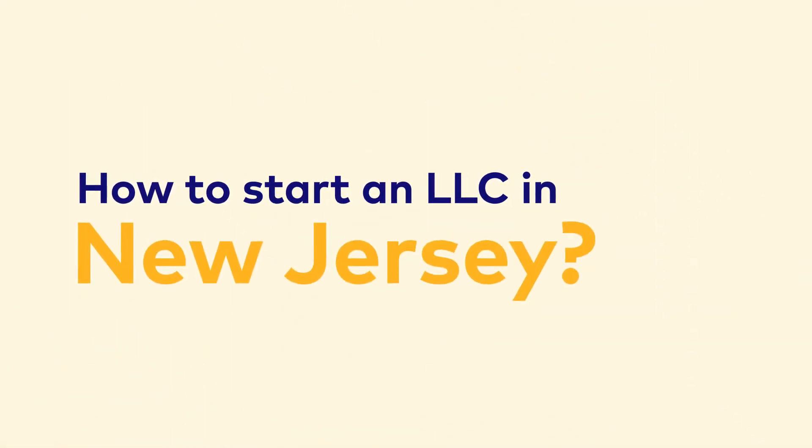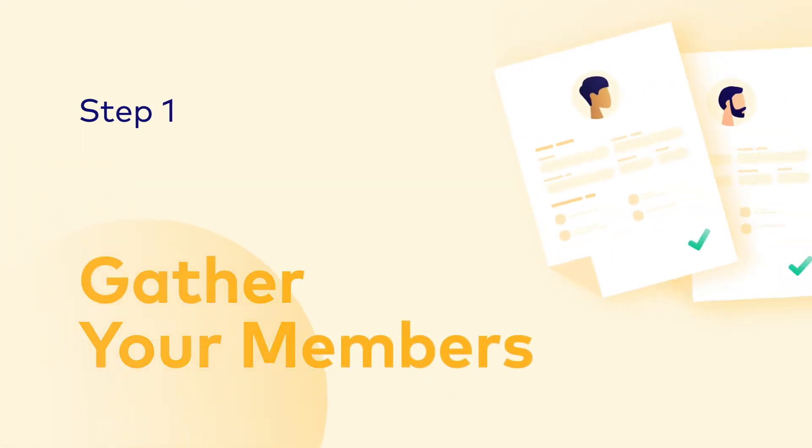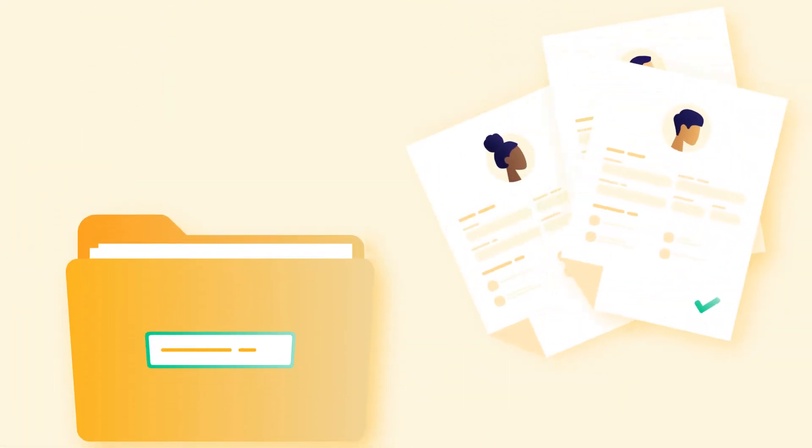Forming an LLC in New Jersey is simple. Let's begin. The people who own and run your business will be your LLC members — gather them to get started.